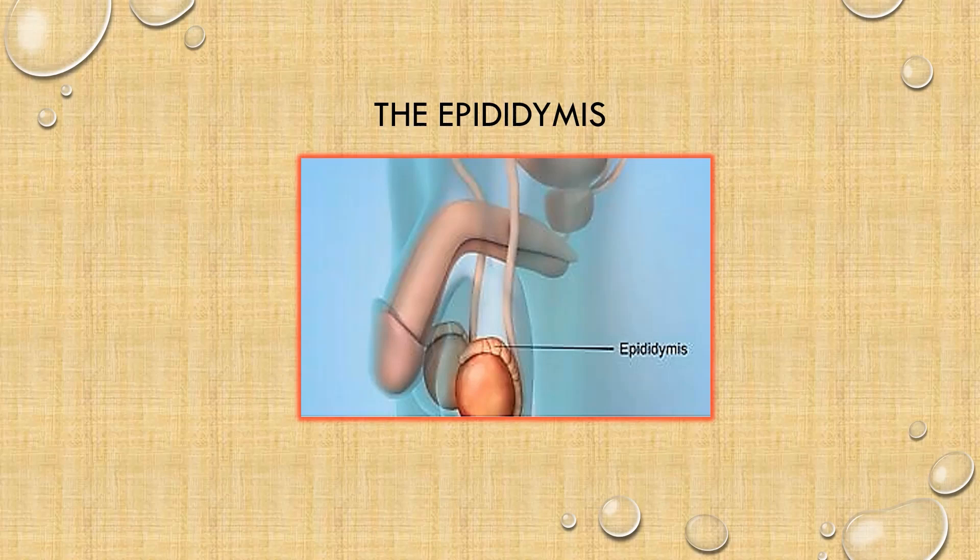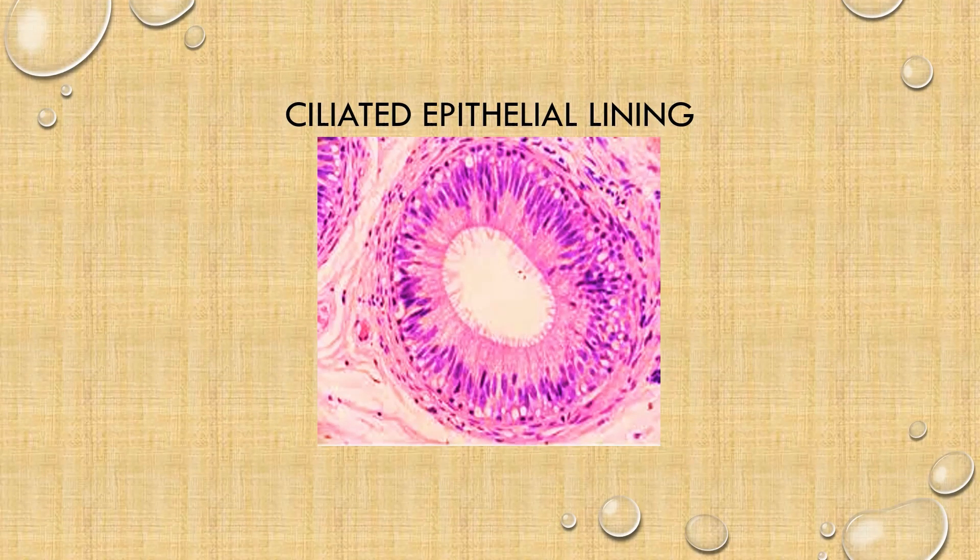The epididymis tubules have a ciliated epithelial lining. Ciliated means that it has hair-like projections, and they are microscopic. The ciliated epithelial lining enables any mucus or particles passing through the tube to move in a specific direction. So the epididymis has a ciliated epithelial lining, and this helps the sperm to migrate to the vas deferens — it goes straight to the vas deferens and doesn't go anywhere else because of its ciliated epithelial lining.